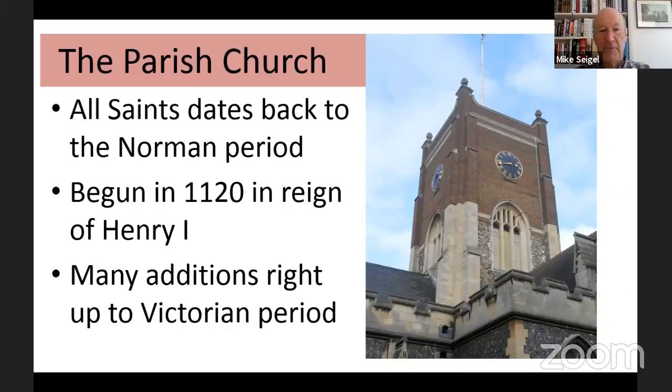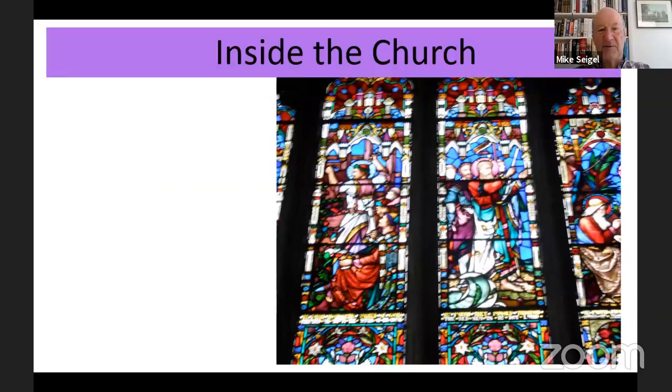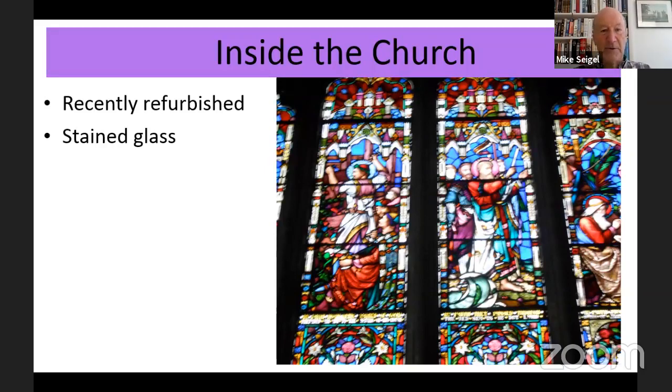All Saints had many additions over the years right up to the Victorian period. If you look at the photograph of the bell tower, you can see the clear distinction between the bricks at the top and those underneath, which are much older and go back to the medieval period. Inside the church there's a great deal to see. If you haven't been into All Saints recently, I thoroughly recommend a visit. A few years back it was refurbished — it's a multi-purpose building, a place for religious worship but also like a museum, with a cafe, talks, and a great deal about local history.